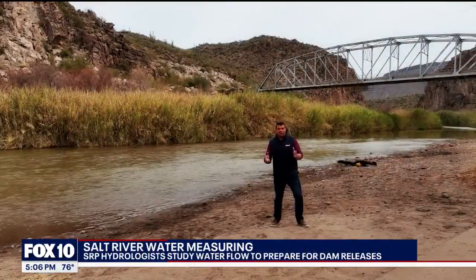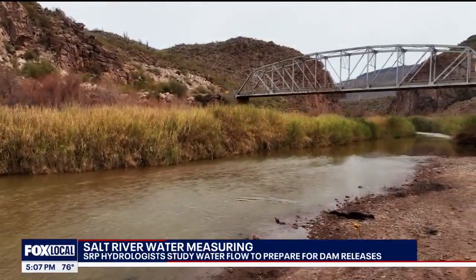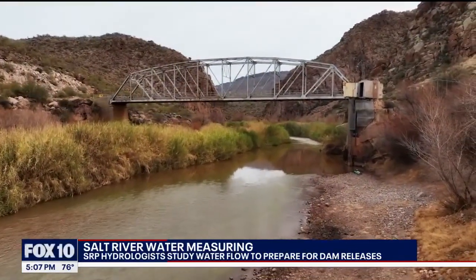In the middle of an especially dry winter, it's important for SRP to know exactly how much water is entering our reservoirs, because hydrologists work in some of the most remote areas of our state to get every piece of data they need.